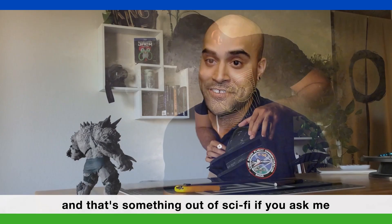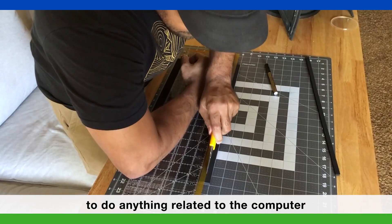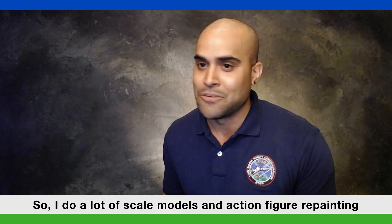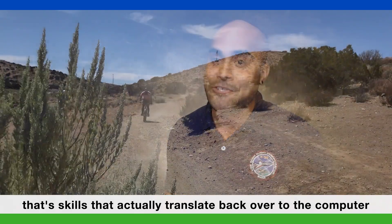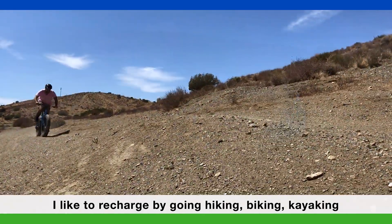And that's something out of sci-fi, if you ask me. In my free time, I really don't like to do anything related to the computer. I like to work with my hands — I do a lot of scale models and action figure repainting. Those are skills that actually translate back over to the computer. I like to recharge by going hiking, biking, kayaking.